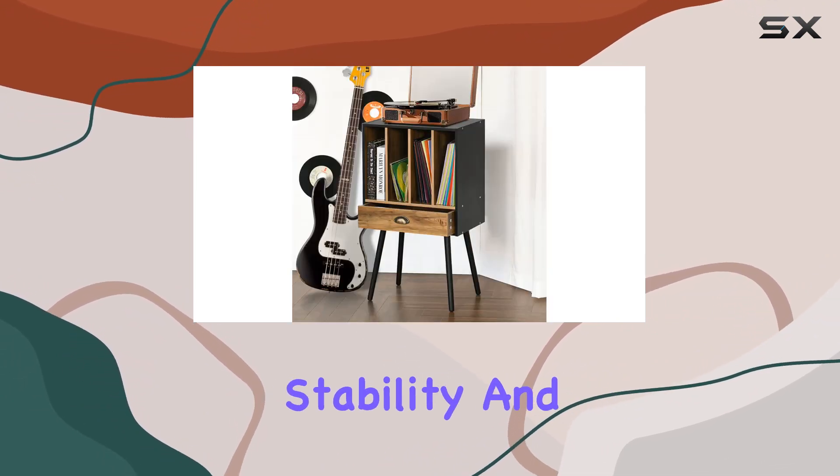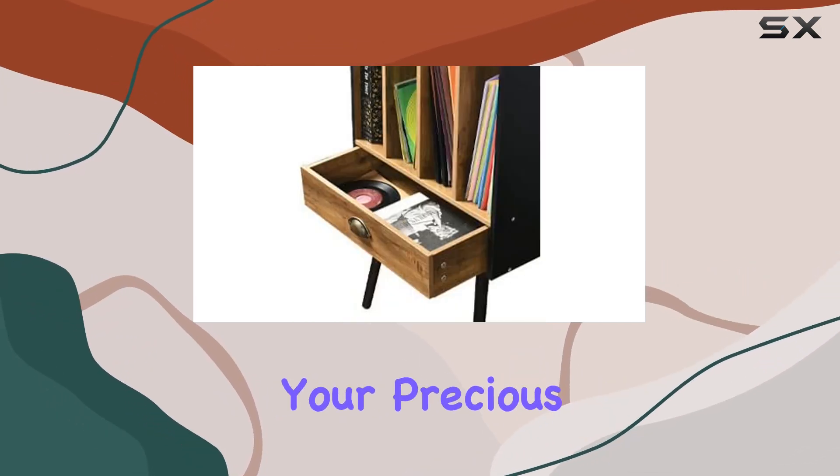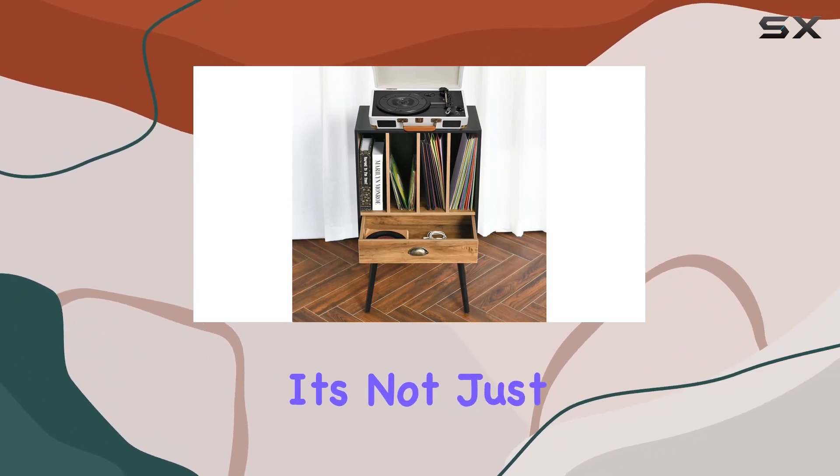Crafted from high-quality and environmentally friendly wood, this stand is not only sturdy but also durable. The solid wood legs and reinforced structure ensure stability and a high load-bearing capacity, so you won't have to worry about your precious records or your record player.